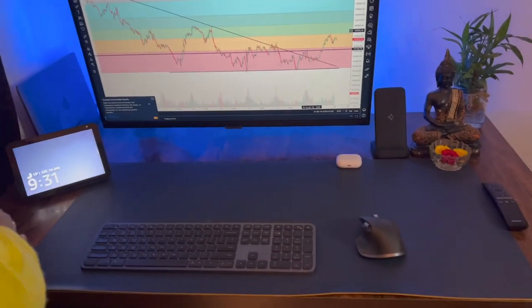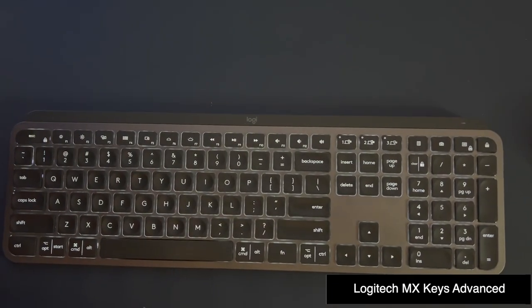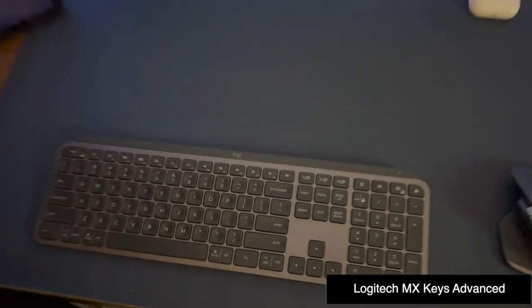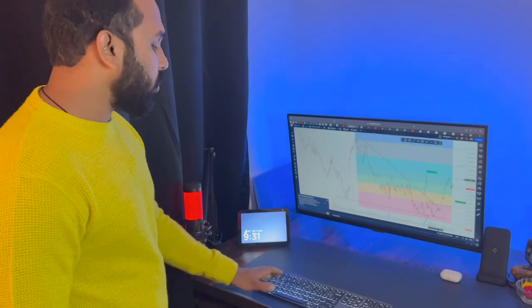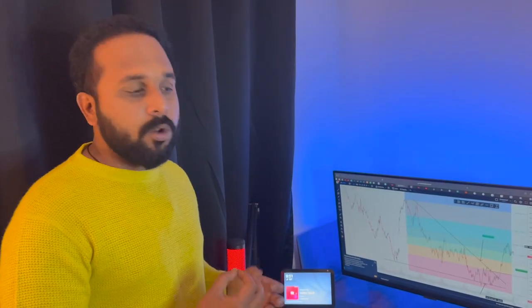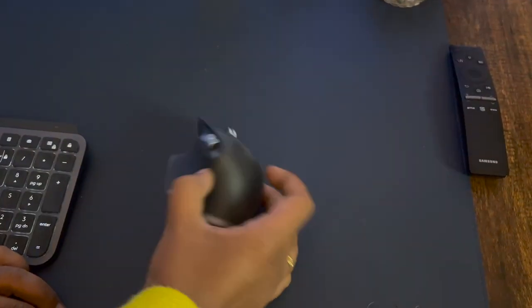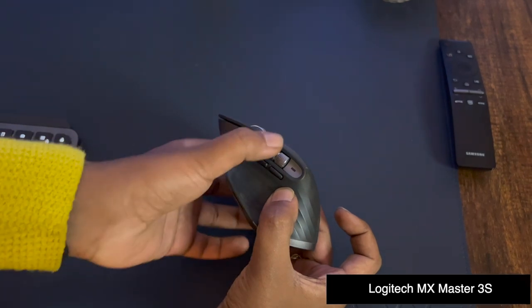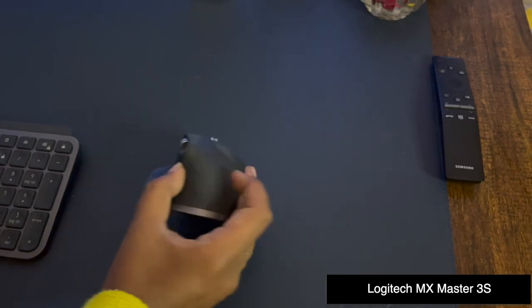The first thing on the desk is this keyboard — a wireless keyboard from Logitech. The model name is MX Master. It is a backlit keyboard, so even at night I get the light. Along with that, there are a lot of customization buttons, which is very good for editing and multitasking. The next thing is this mouse, also a wireless mouse from Logitech. There are a lot of customization options — I can switch tabs and customize the buttons for video editing as well.